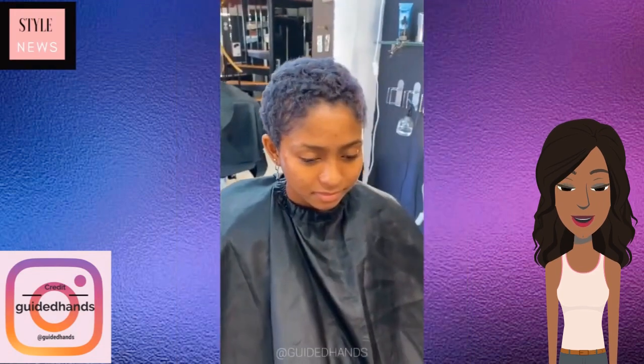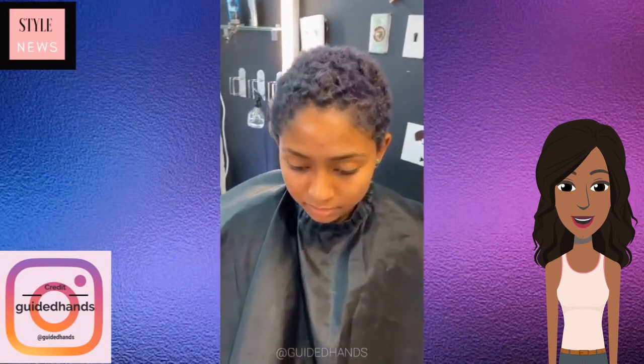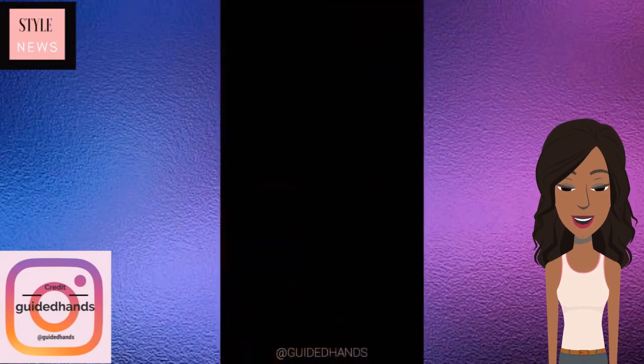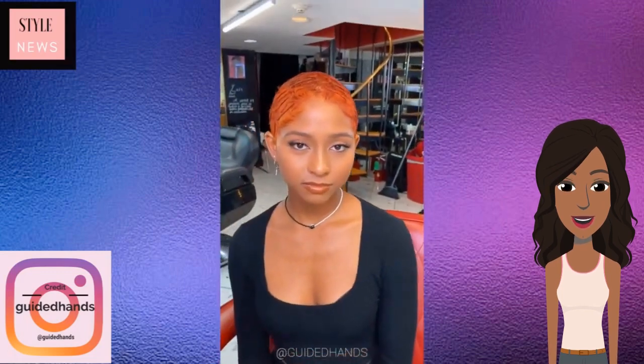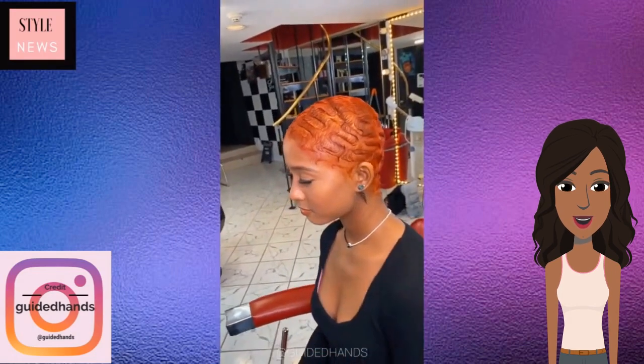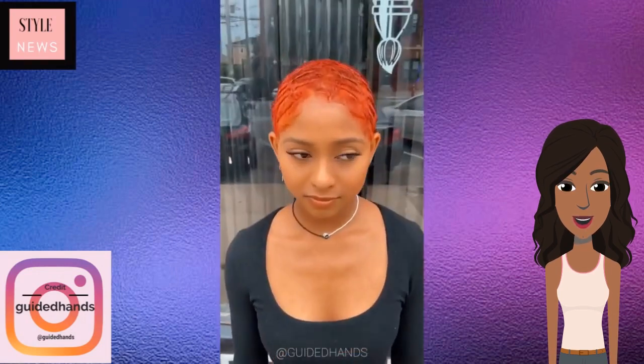Moving into our next transformation, she starts off with another TWA, and bam — gorgeous copper colored. Love the pixie waves with this. This copper color looks amazing against her complexion. Love her makeup. Very pretty.